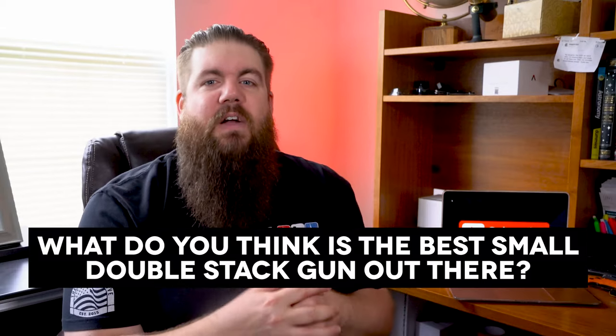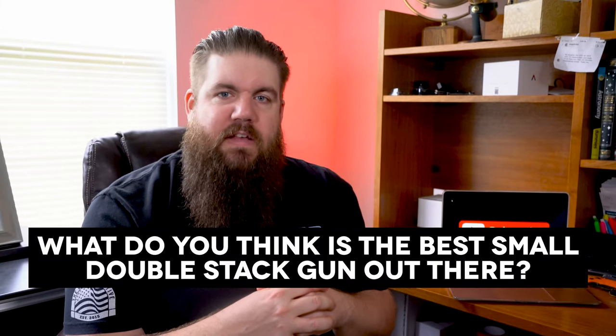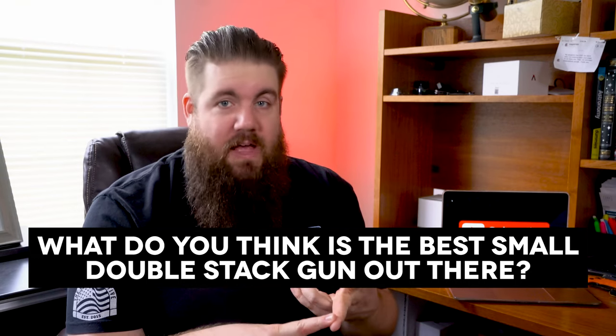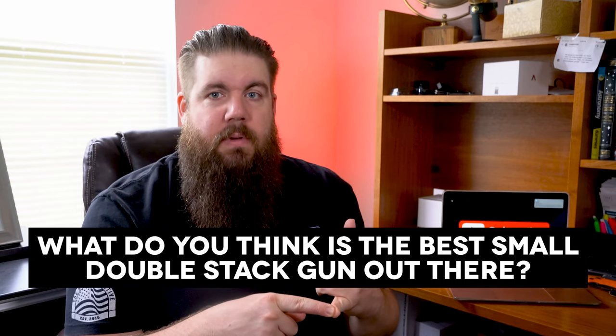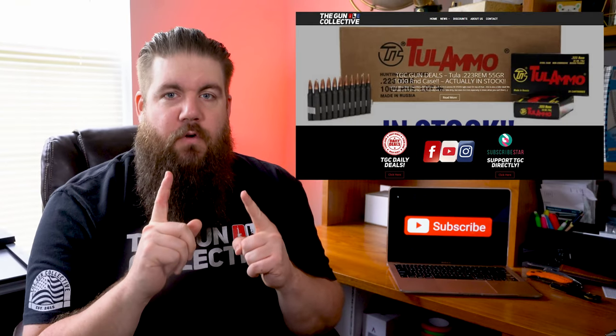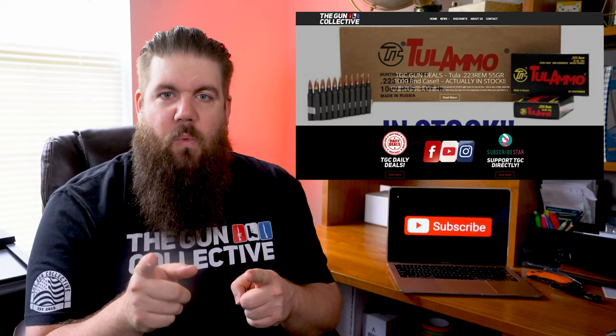Also, watch the Fight for Gun Rights show right here on this channel if you haven't already. My friendly fire question to you guys this week: what do you think is the best small double-stack gun out there? Is it the P365, the Hellcat, the Shield Plus, the Max 9, or maybe something else? Sound off in the comments below, and if you want to ask a friendly fire question, jump over to TheGunCollective.com and send it our way.